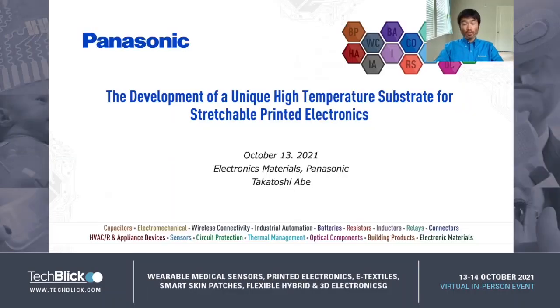This is Abe. I'm working with Panasonic North America and I'm based in the mountains of California. Today I'm going to talk about the development of a unique high-temperature substrate for stretchable printed electronics.